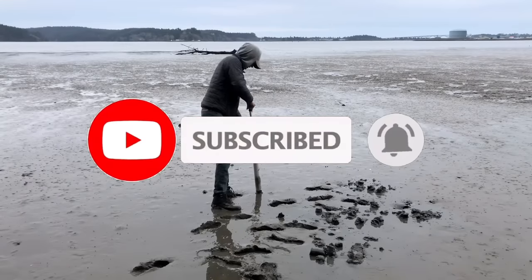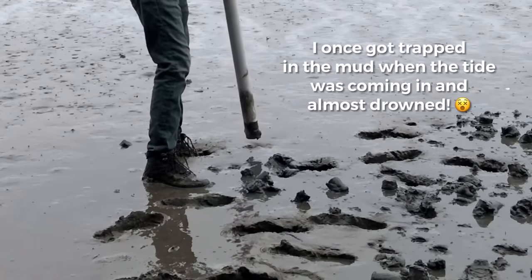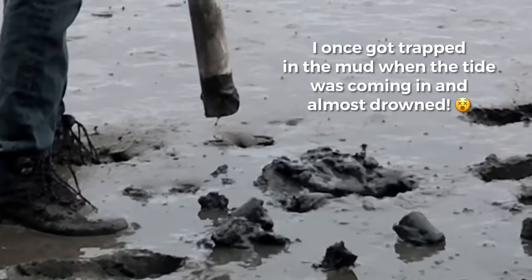This mud is so soft. You just sink in it, and it's really thick. So once you sink, it's kind of hard to get out.